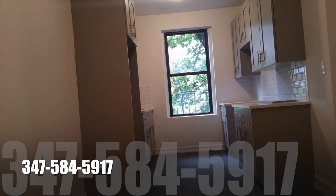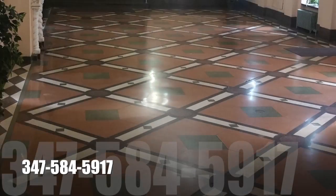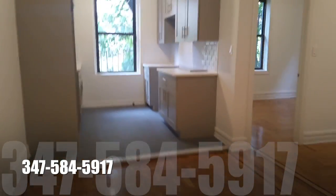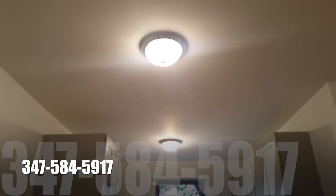Hey everyone, we have another one of those beautiful apartments in Prospect Park, Lumpkin's Garden section of Brooklyn, right off the V and the Q line.